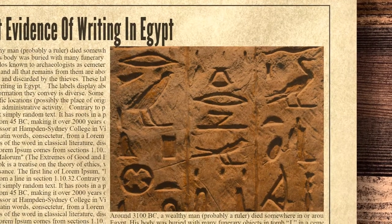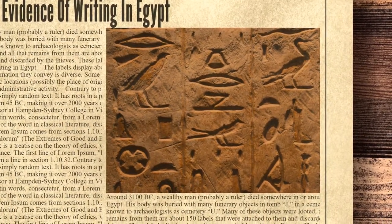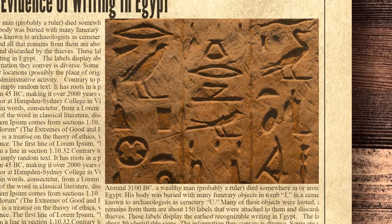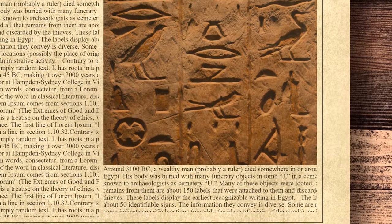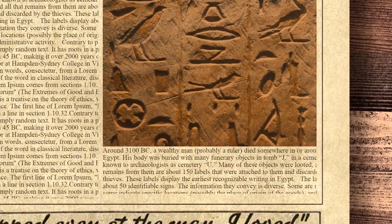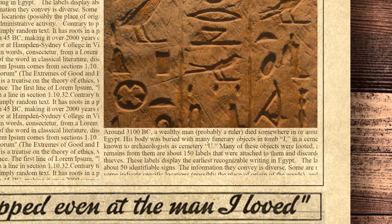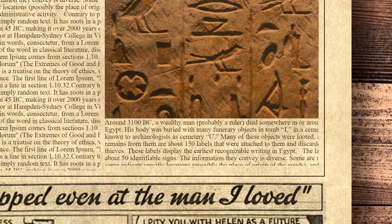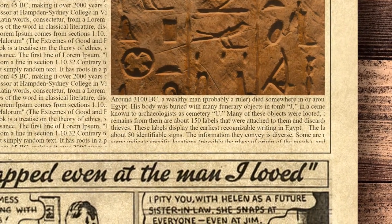Many of these objects were looted, and all that remains from them are about 150 labels that were attached to them and discarded by the thieves. These labels display the earliest recognizable writing in Egypt, showing about 50 identifiable signs. The information they convey is diverse: some are numerical signs, some indicate specific locations — possibly the place of origin of the goods — and some relate to administrative activity.